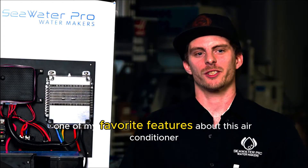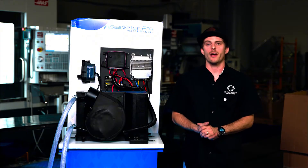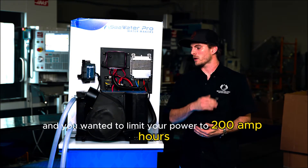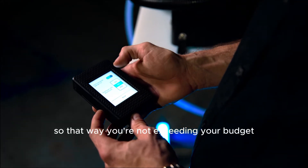One of my favorite features about this air conditioner is the patent pending energy efficient tech, which basically is giving you a power saver budget — very cool, unique features. For example, if you have a 400 amp hour battery bank and you wanted to limit your power to 200 amp hours, you set that right on the machine and it will slowly ramp down so that way you're not exceeding your budget.